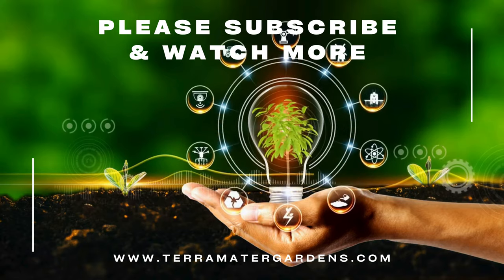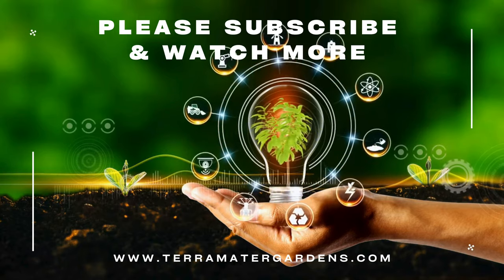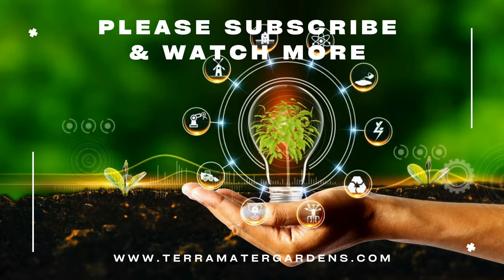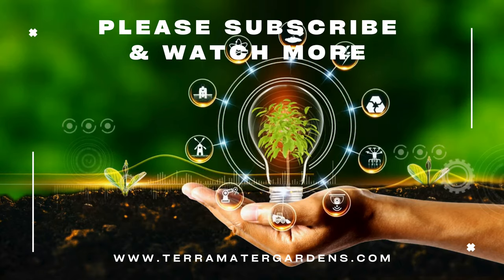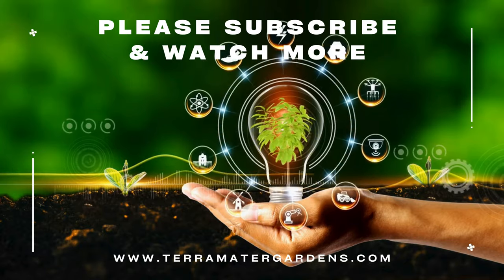Zigzag Goldenrod is a charming native plant that brings beauty and ecological benefits to shaded gardens and natural areas. Its unique zigzag stems, vibrant yellow flowers, and adaptability to woodland conditions make it a valuable addition to any landscape aiming to support local biodiversity and enhance visual appeal.